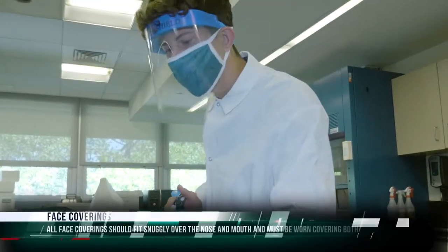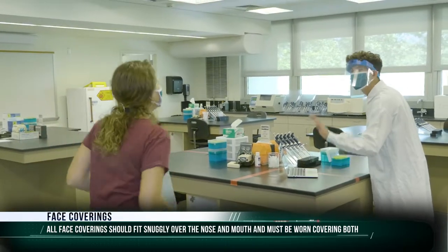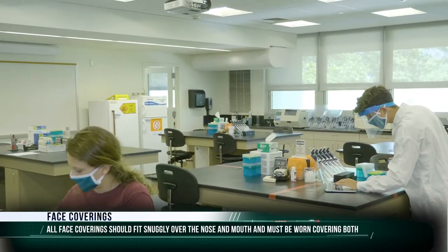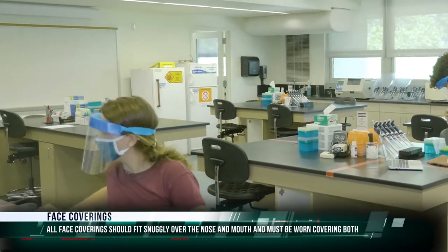Face coverings are required on campus and should be worn at all times. Face shields are also required for working in campus laboratories. FSC is developing a distribution plan to provide two masks to every student, faculty, or staff member that requests one.